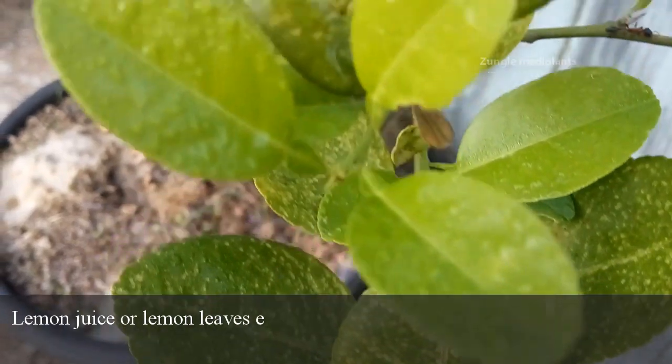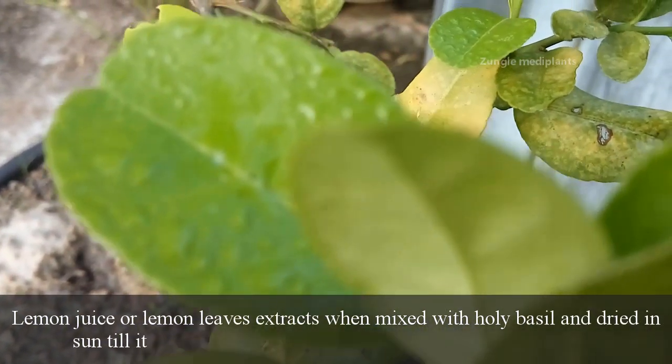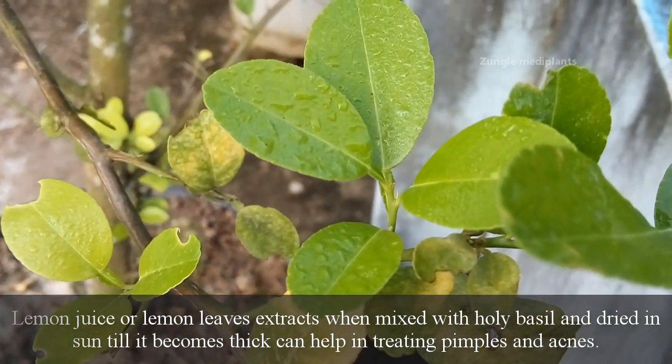Lemon juice or lemon leaves extracts, when mixed with holy basil and dried in the sun until it becomes thick, can help in treating pimples and acne.